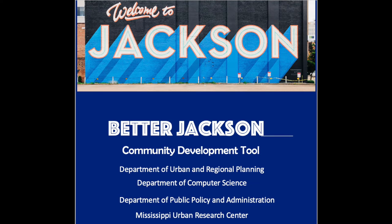We're Better Jackson! As students at Jackson State University, we understand the importance of giving back to our community, because we are Jackson.